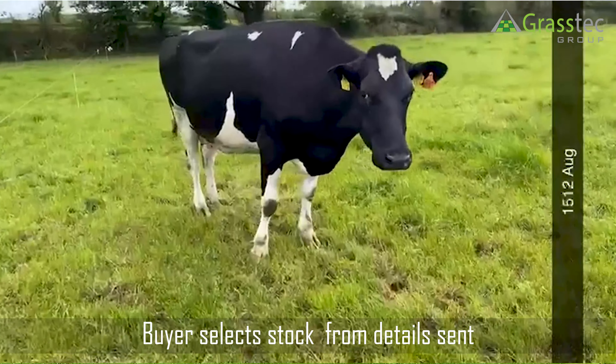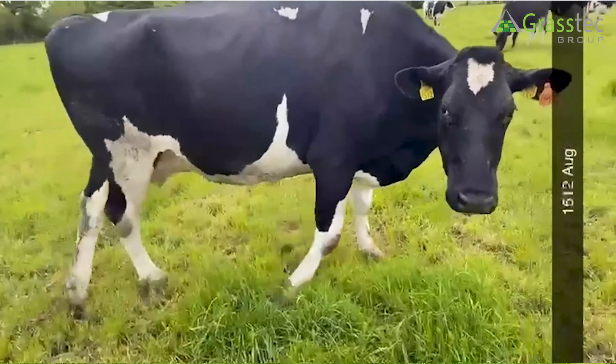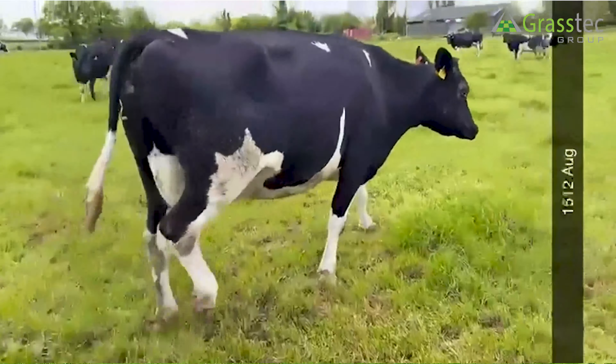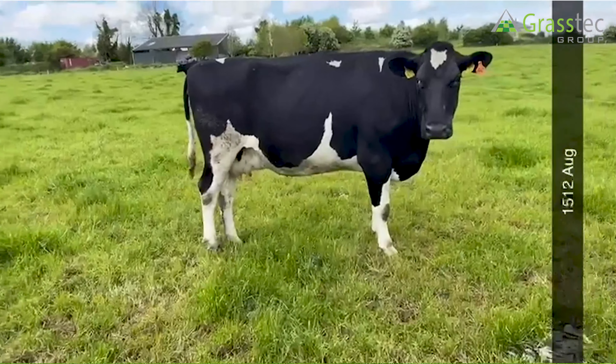Once that has been done and the customer is happy with the animals we have sourced for them, we then hand over to the sales support team. Aileen, you might just give us a quick run through the work you do at that stage.